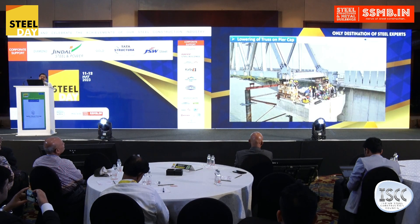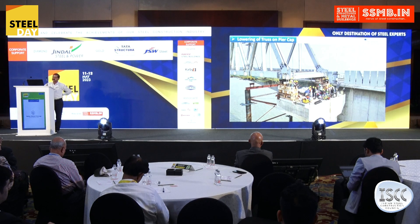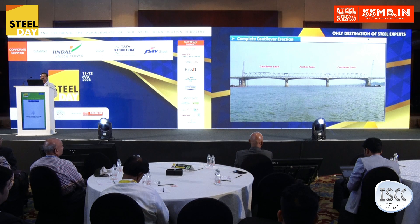This photograph shows the adjacent span about to land on the other side of the pier, but it is kept a little higher so that the link pin may be dismantled.